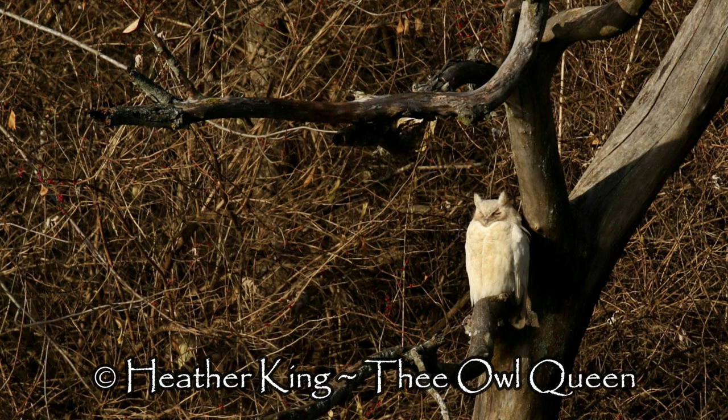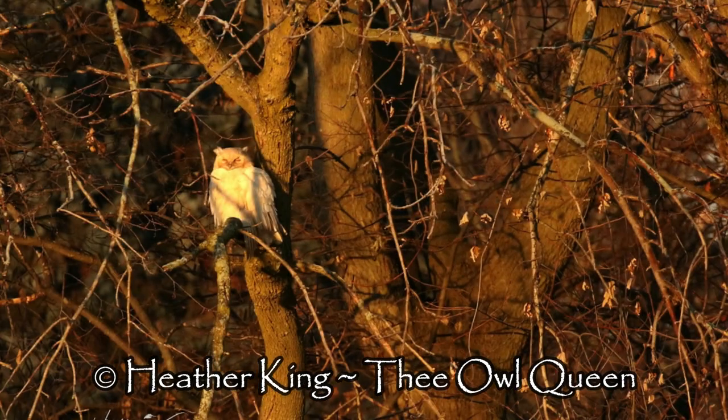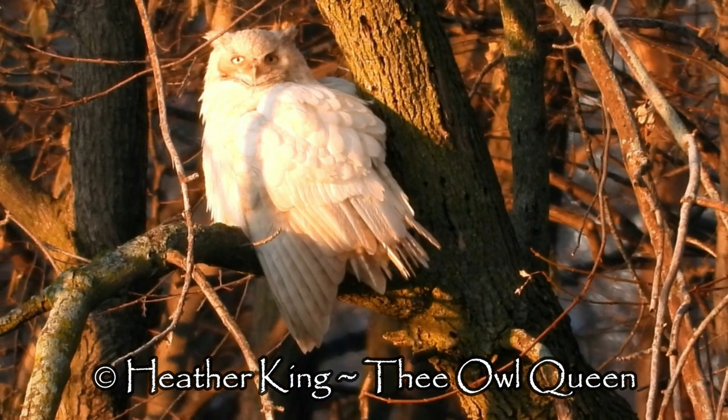Look at how beautiful she is, soaking up that winter sun. Oh my dear god — watching her for two days, I couldn't speak. I was in awe and I'm still pinching myself. I can't believe that of the four owls like this in the USA, I was able to spend two days with her.